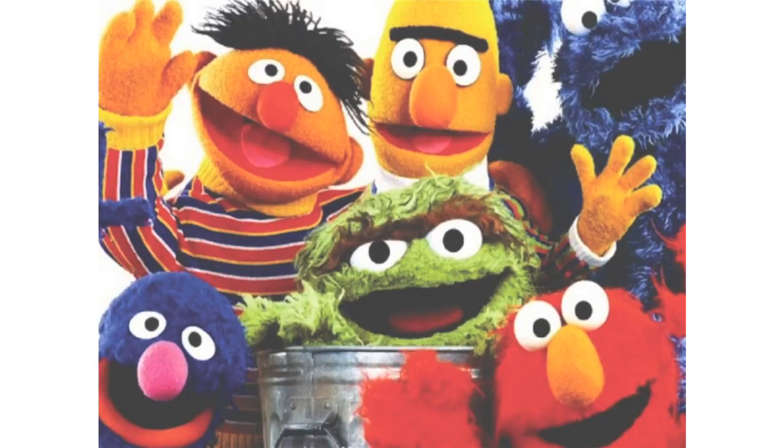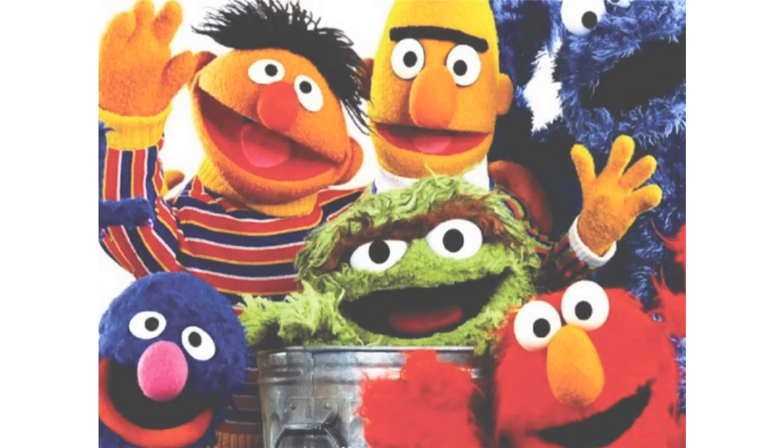Before getting into the details of how courses are built, I wanted to introduce our participant experience. From McKinsey, we've bucketed the participant experience into three main categories. First, we have individual learning, which is self-paced course content — the videos you watch and the interactive exercises or self-reflections that you do at your own pace throughout the course schedule.